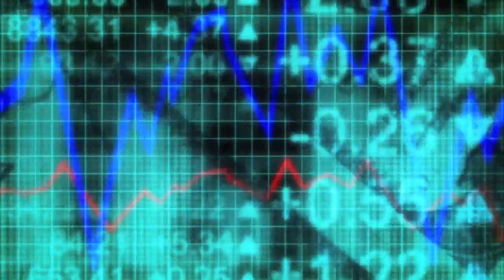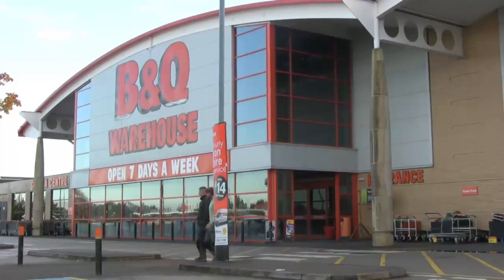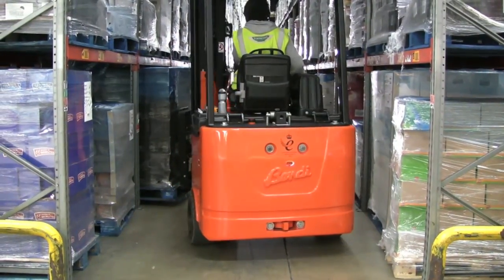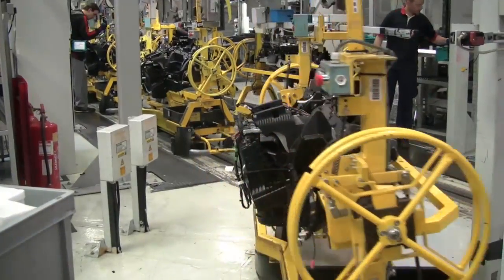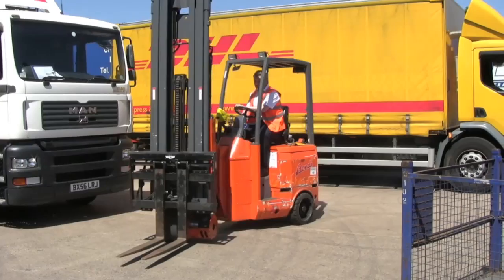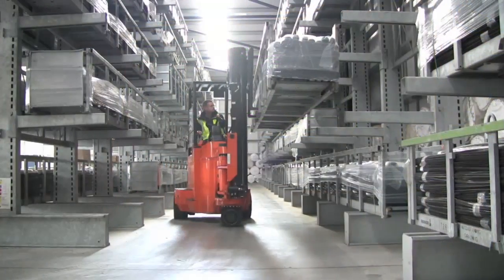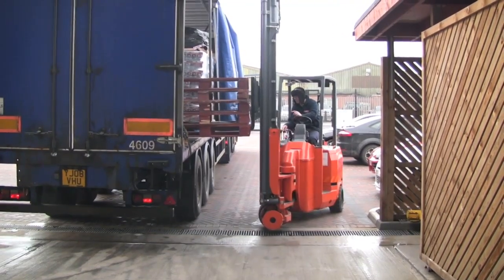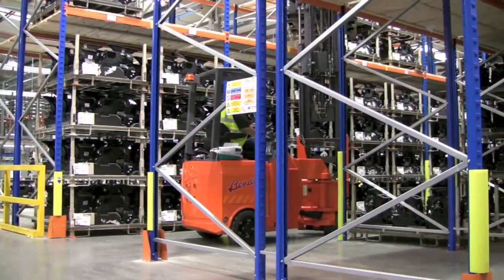Business is becoming ever more competitive. In this competitive business climate, operational efficiency is essential. This is especially true for logistics within the manufacturing and distribution industries. Material handling systems need to be flexible, productive, efficient, whilst also remaining cost-effective. This includes the use of forklift trucks.